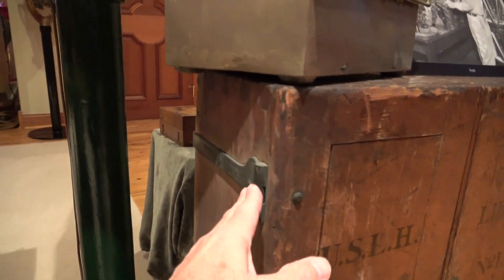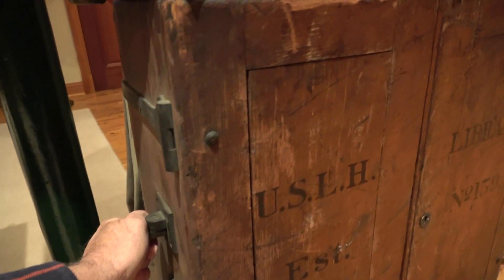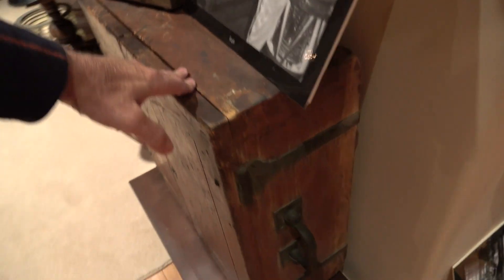Look at the heavy brass straps that are made, and these heavy lifting handles. These were heavy when full of books, and they would load these on and off the ship, so they get banged up and knocked around. But this one is not split or broken anywhere — all the handles are in place, the brass works in place.